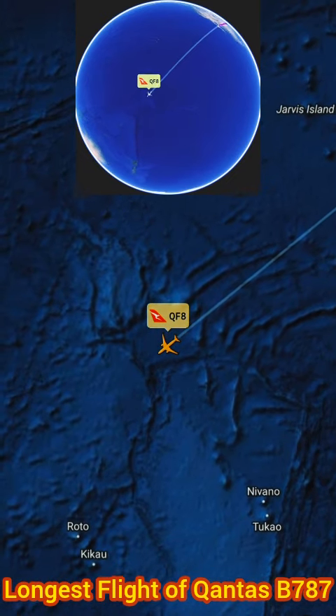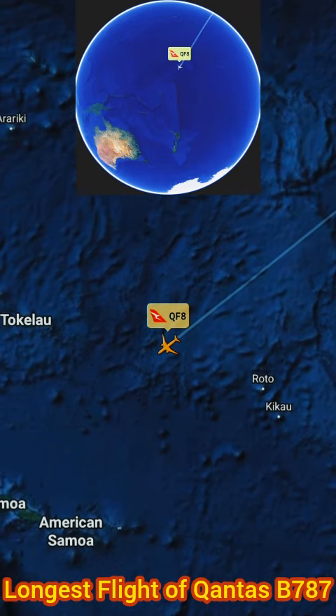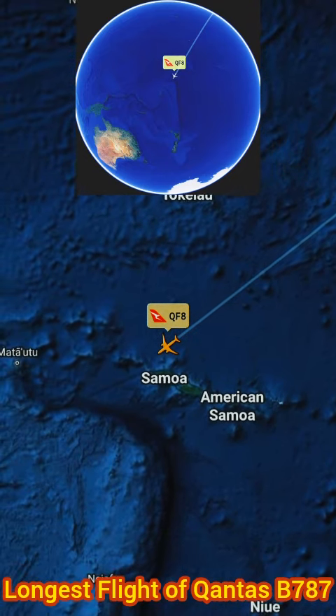Qantas' experienced pilots and crew ensure the safety and comfort of passengers during this long-haul flight. The airline's commitment to this route demonstrates its dedication to connecting Australia with the world, even on the longest of journeys.